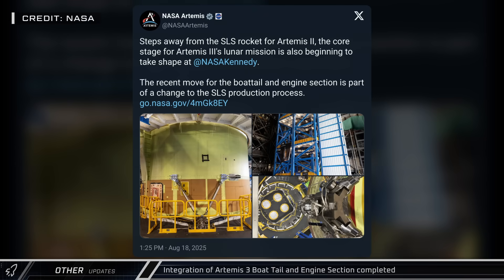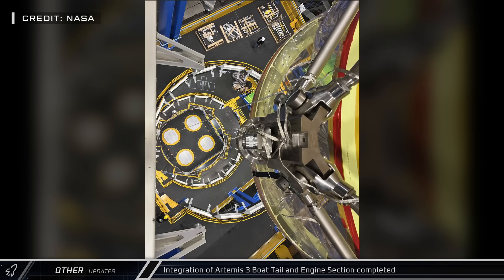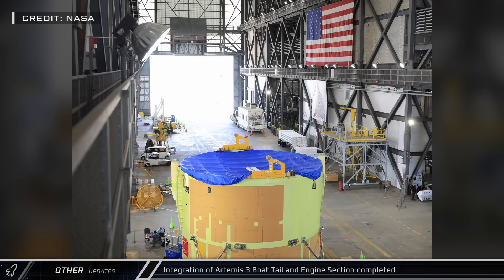NASA's Artemis team revealed that the boat tail and engine section have been integrated for the Artemis 3 Space Launch System, which is scheduled to fly no earlier than 2027. If everything goes according to schedule, Artemis 3 will be the first time humans set foot on the moon since 1972, returning to the lunar surface on SpaceX's Starship HLS.